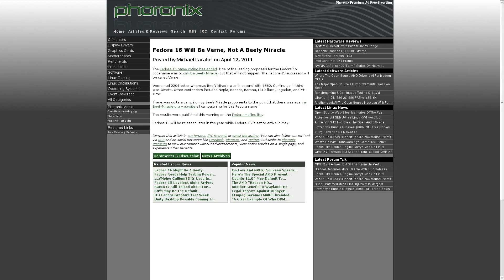Those of you pushing for the Fedora 16 Beefy Miracle are going to be a little bit disappointed. As it turns out, the name Vern was selected. In a decently close vote, Vern ended up at the number one spot with 2,204 votes, and Beefy Miracle was second with 1,662. I really wish I would have spent more time making a video about it, because it would be really interesting to see Fedora put out a distro called Beefy Miracle.